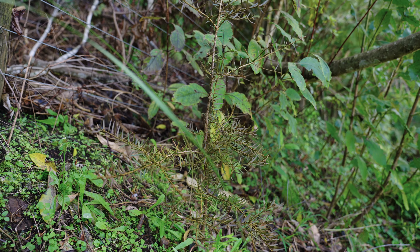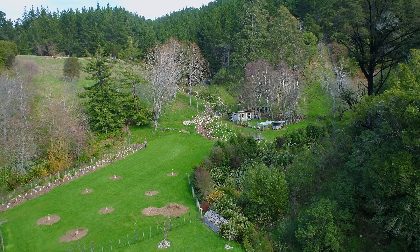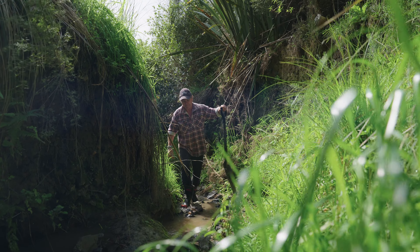Once we'd finished this planting project we were inspired by the results and wanted to carry on further up the stream to look at hillside erosion planting and also restoration of the riparian zone below.